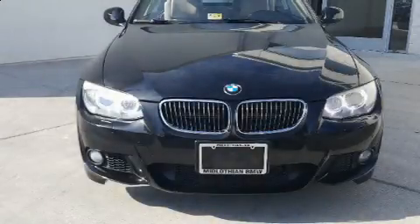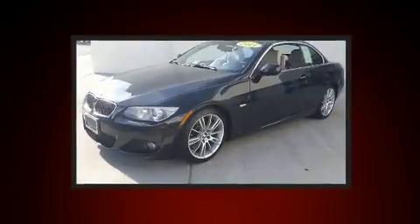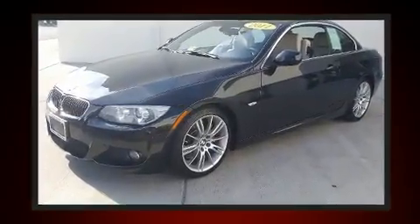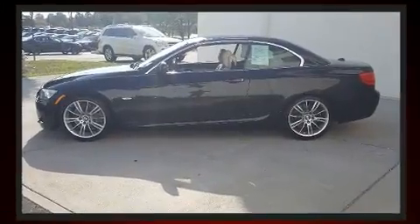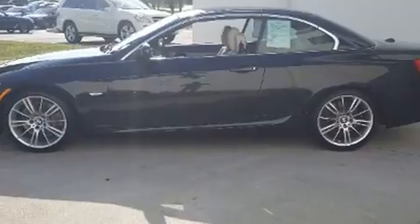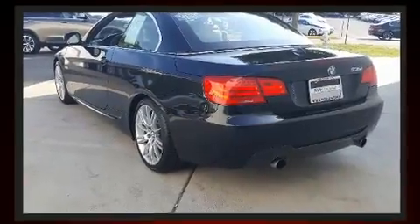You can expect a lot from the 2011 BMW 335i. This two-door, four-passenger convertible still has fewer than 70,000 miles. BMW made sure to keep road handling and sportiness at the top of its priority list.